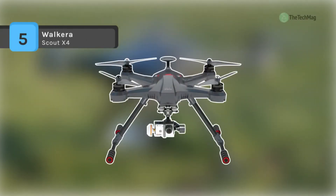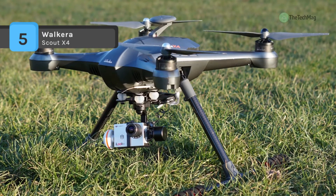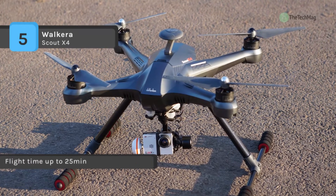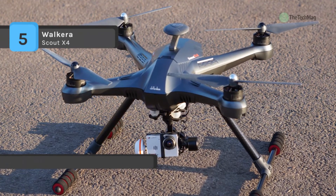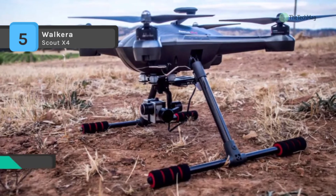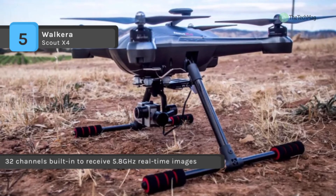The Waukera Scout X4 comes with the FCS-X4 flight controller which allows for position hold, return to home, and a myriad of other features taking full advantage of GPS. It uses a highly efficient 6S power system that provides for up to 25 minutes of flight time. When utilized with the included 2.4 gigahertz Bluetooth data link module, a world of possibilities opens up with live telemetry and tablet or phone-controlled mission planning.